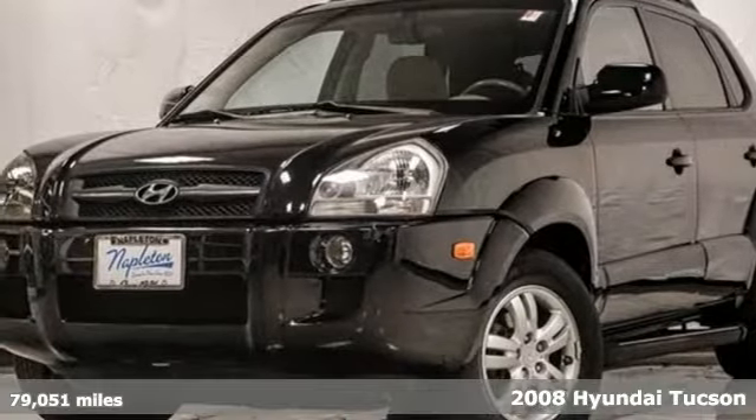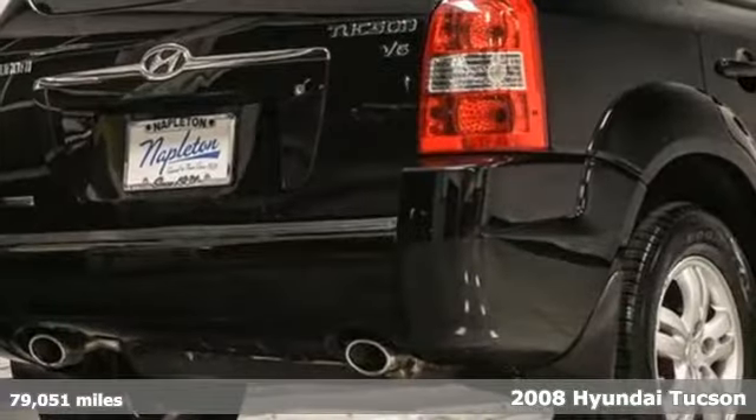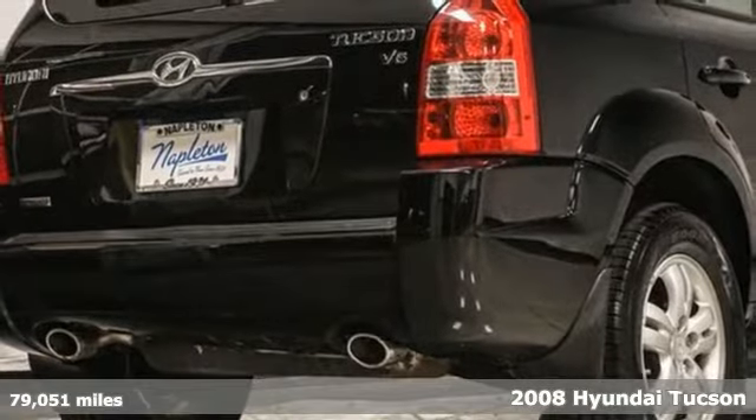Here's a 2008 Hyundai Tucson. Challenging convention to find a better way — it's the Hyundai way.